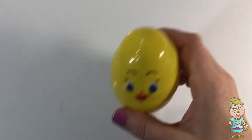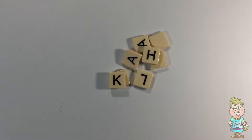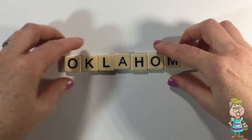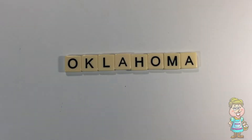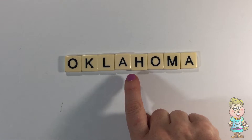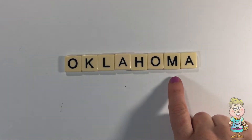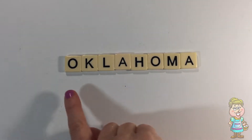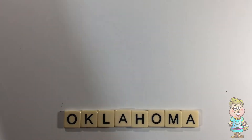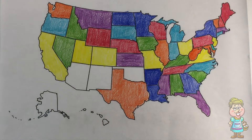Thanks, Pocky. O-K-L-A-H-O-M-A, Oklahoma! Let's find Oklahoma on this map.